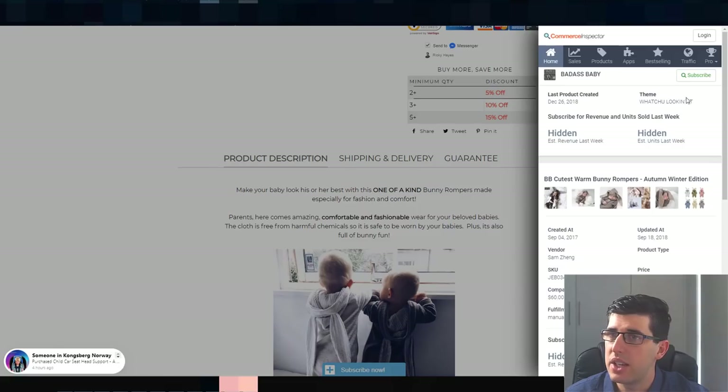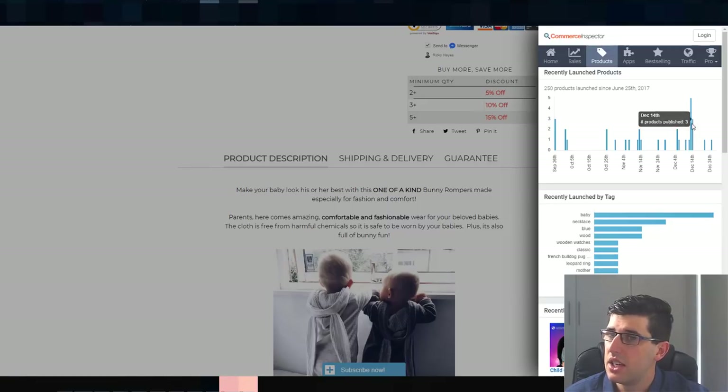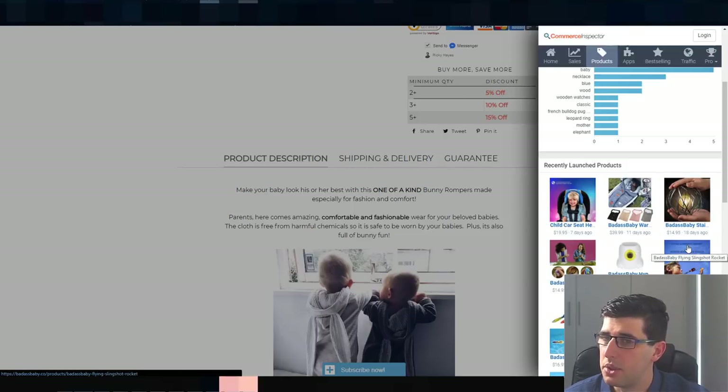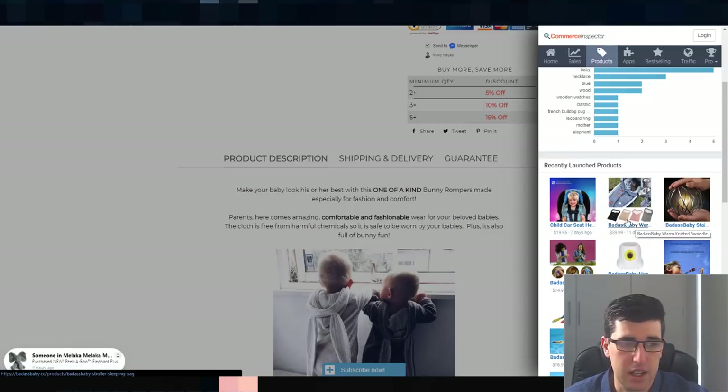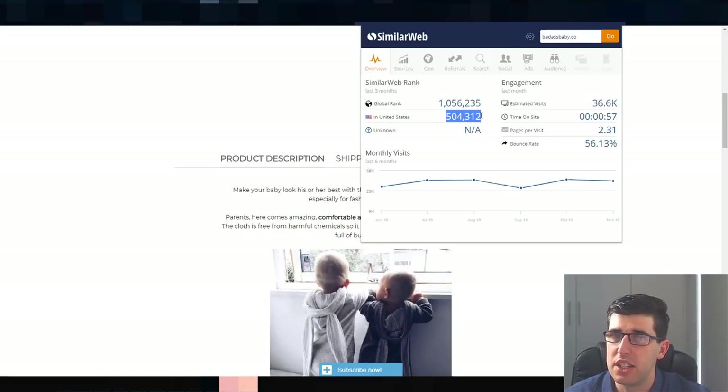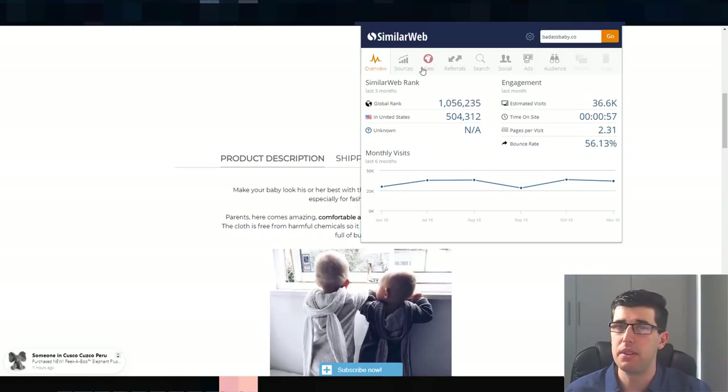They've added a shipping and delivery section so people have a better idea of timeframes and their guarantee, to avoid chargebacks or angry customers. They don't add a huge amount of products — their last was seven days ago. They probably do a bit of research to find these and then test them on Facebook. Using SimilarWeb, you can see in the United States they're ranked 504,000, with a 56% bounce rate — pretty decent. Estimated visits are about 36,000 a month, with about half leaving as a bounce.